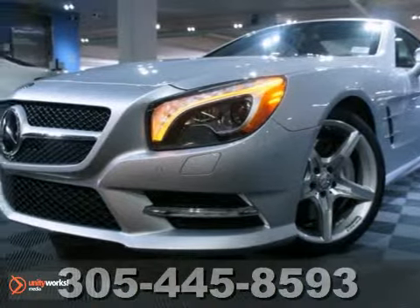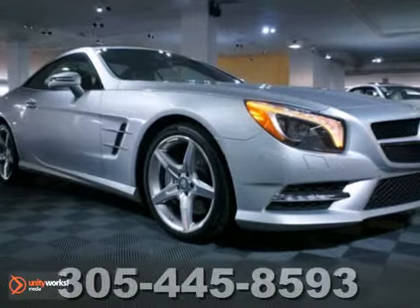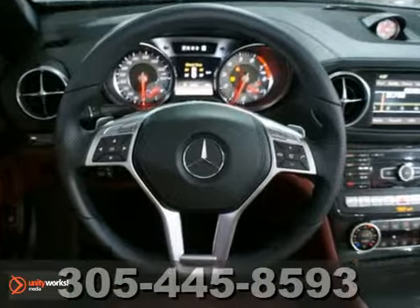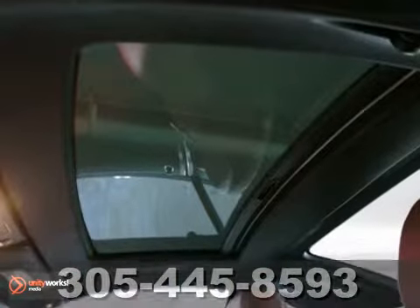We think you'll like this 2013 Mercedes-Benz SL550 with the Premium One and Driver Assistance Packages. It comes equipped with Xenon headlights, a keyless starter and heated leather seats. Plus, the ambient light package and navigation system make it hard to pass up.